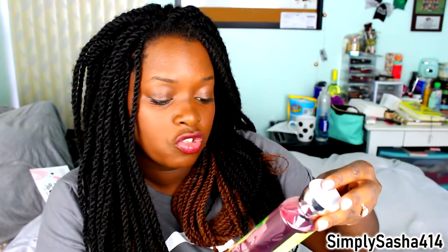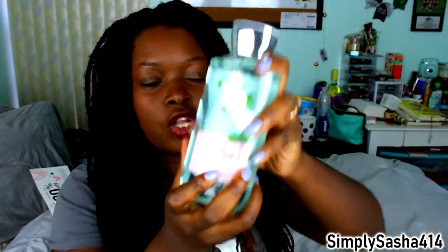And then I got some body washes. I got Wild Strawberry Leaf, which has garden berry, sparkling citrus, pink peony — I can't pronounce that — and strawberry leaf. It smells very, very fruity, basically like strawberries in a bottle. And then I got Fresh Gardenias body wash to go with my grandmother's lotion. It smells so good — I might have to steal some of this from her.